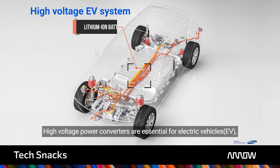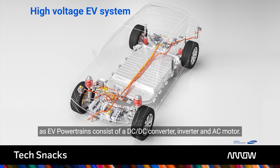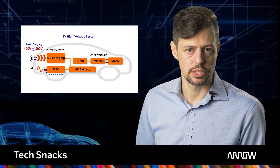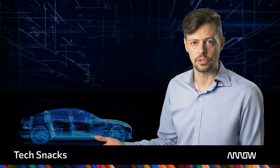High-voltage power converters are essential for EVs. EV powertrains consist of several DC-DC converters and inverters. Onboard chargers convert the external AC or DC voltage and transfer it to the DC battery voltage, and the battery management system takes the input to charge the battery. When driving, the BMS provides the energy to the inverter that generates a high-power AC current to bring traction to the road. All three converters together push the limits of MLCC miniaturization and high-voltage capability.